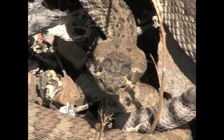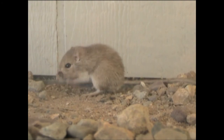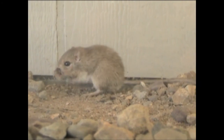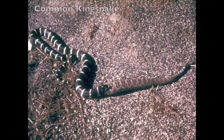Rattlesnakes are important members of the ecosystems in which they live. Many of them eat small mammals such as mice and rats, helping to keep the numbers of damaging and disease-carrying rodents under control. In turn, they are eaten by hawks, owls, road runners, bobcats, and even other snakes.